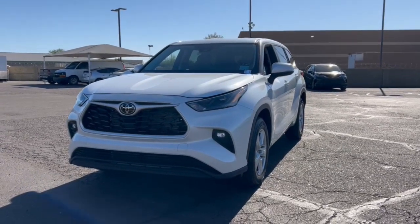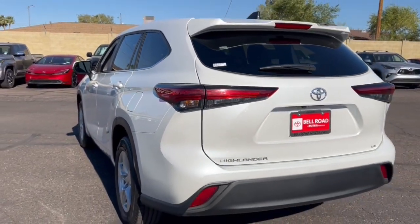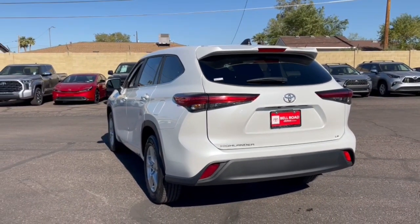Get a feel for the 2023 Toyota Highlander. With less than 10,000 miles on the odometer, this vehicle stands out from the rest. Give your family this spacious, efficient Highlander and start building your road trip memories.